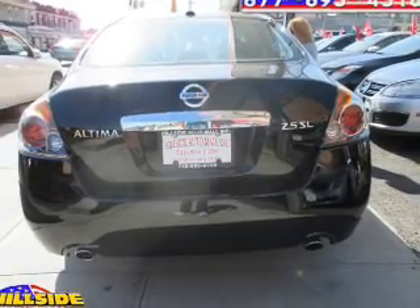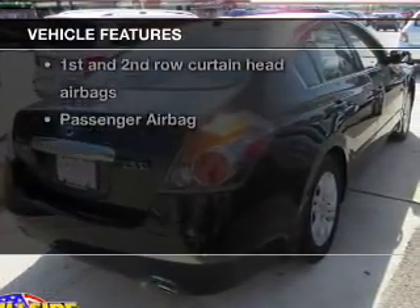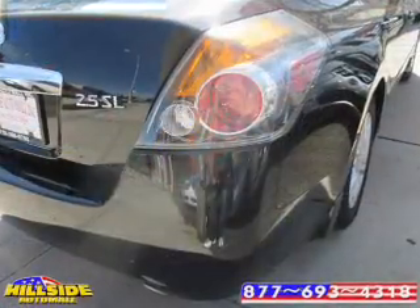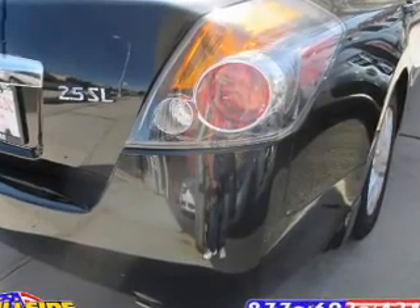Heated seats make cold weather driving more endurable. Plus, enjoy these notable features included in this vehicle: power door locks, power windows, cruise control, an AM/FM stereo with a CD player, satellite radio, power mirrors, and an alarm system.